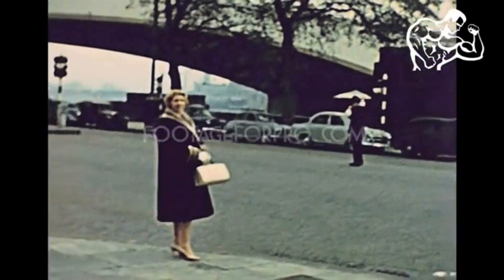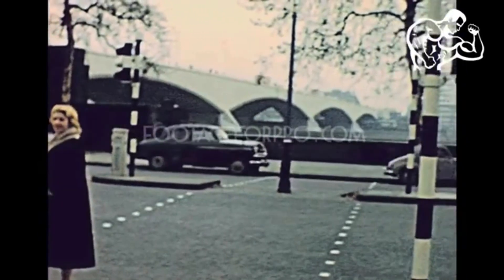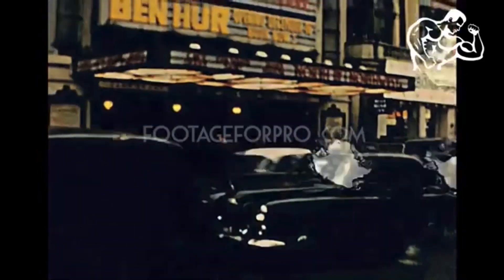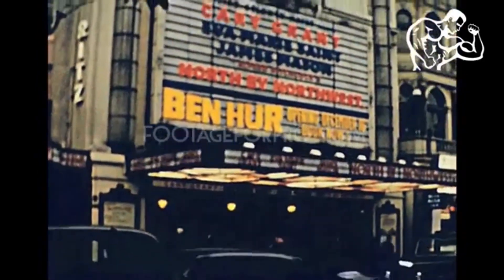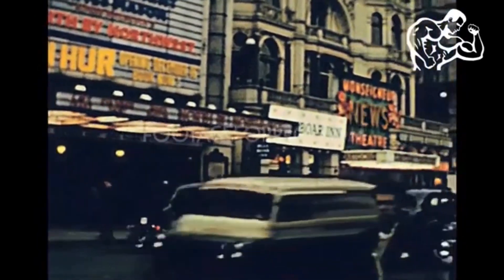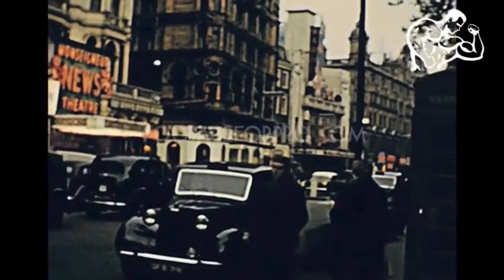The war in Europe is over and people across the world breathe a sigh of relief. In the UK, rationing is still in, but it is a new age, a new dawn. People look out at the war-torn London with a new hope for the future, for technology.